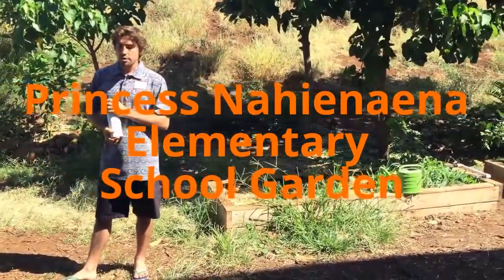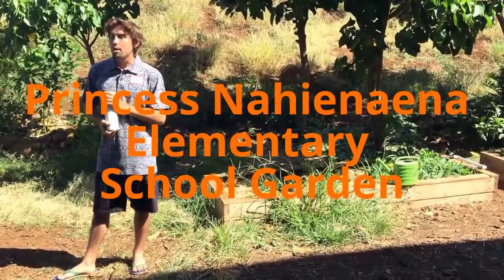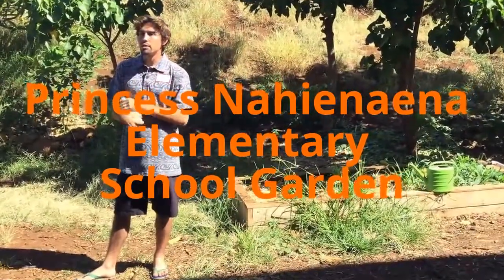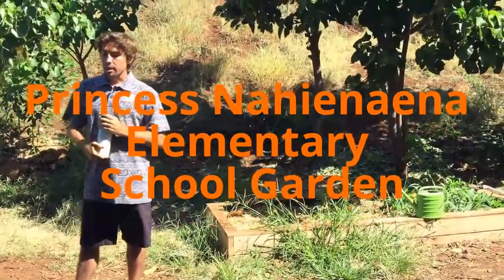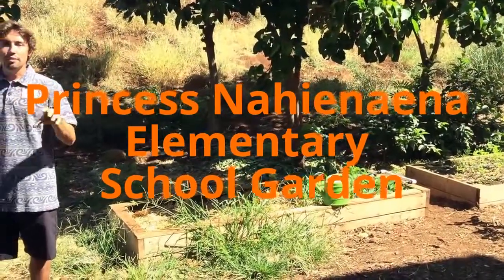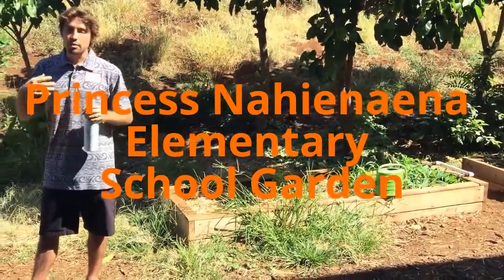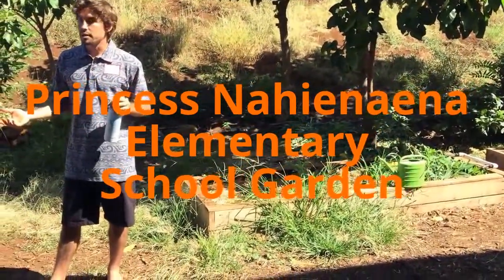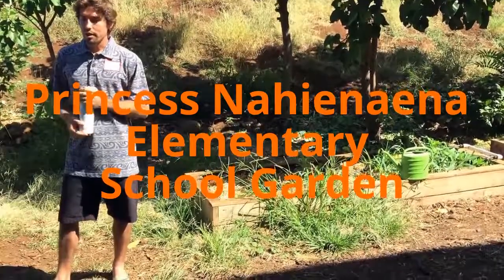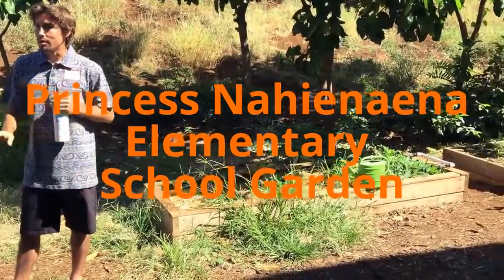We did a really big section on pollinators — mostly honeybees — because I have a certificate in beekeeping from the University of Hawaii. We went into great depths and those kids just grabbed onto it, because there are honeybees all over the place here. Most everybody is afraid of bees because they think they're going to get stung, and it's just nice educating them that bees don't want to sting you.